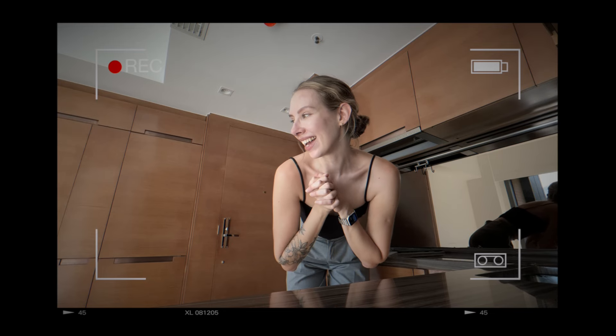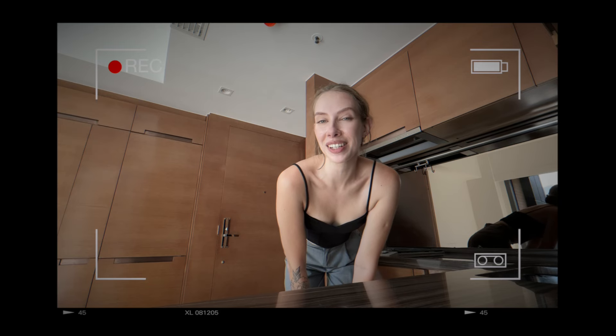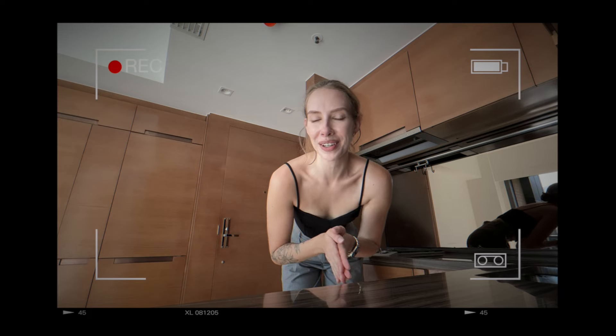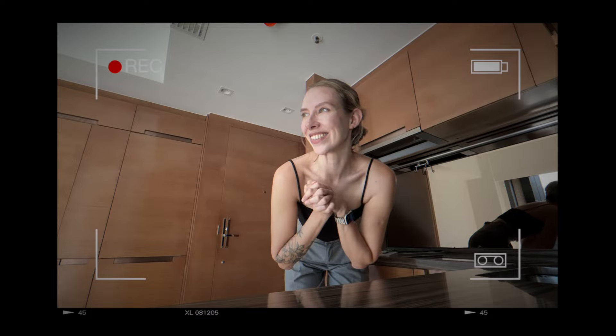Hi guys! I just picked up the keys from my new apartment and it's currently very empty, but it is so so beautiful — there's a lot of light in here. I'll be moving tomorrow really early in the morning, and I think it's the perfect timing to show you how the apartment looks without the furniture. I'm very excited, so let's take a look.